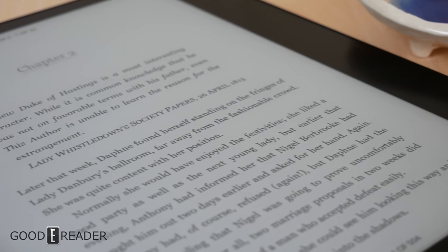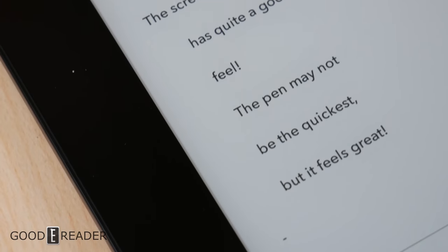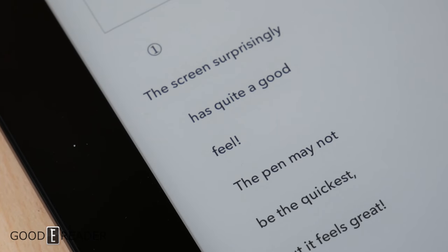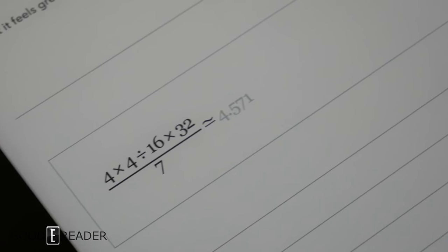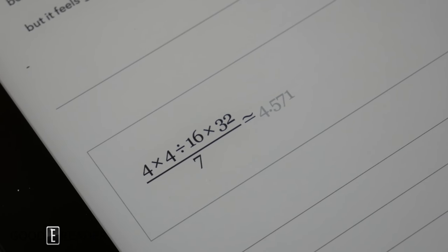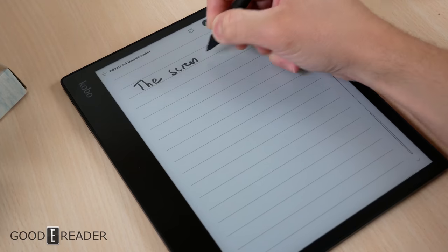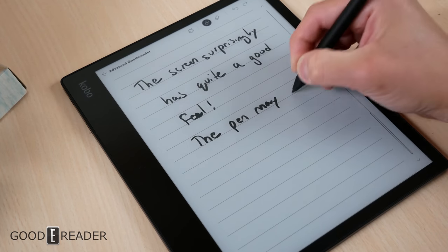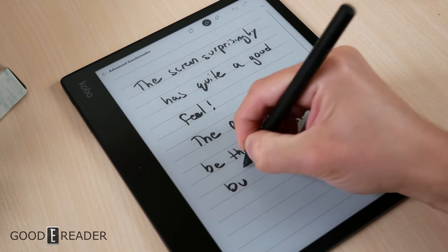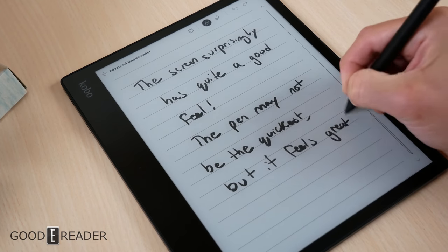To say the Kobo Ellipsa is a bold choice is an understatement. Releasing a 10.3-inch device without a warm light and without color, in the midst of a saturated market of large-screen color note-taking devices, is extremely bold — especially coming from Kobo without an Android OS or a Wacom pen, and entering a space where competitors like reMarkable, Supernote, Boox, and Onyx are on their second, third, or fourth generation.